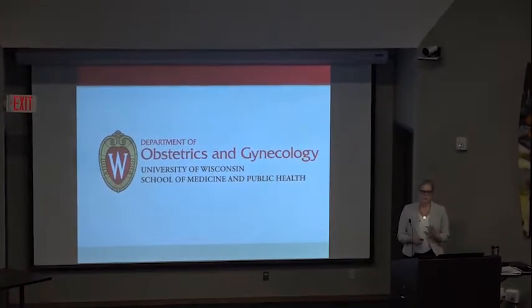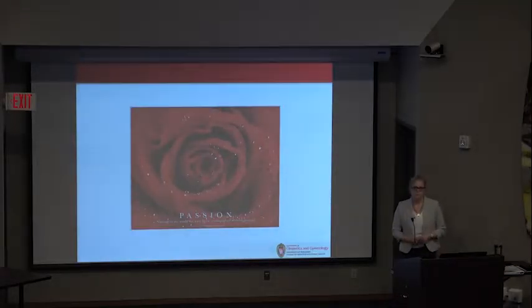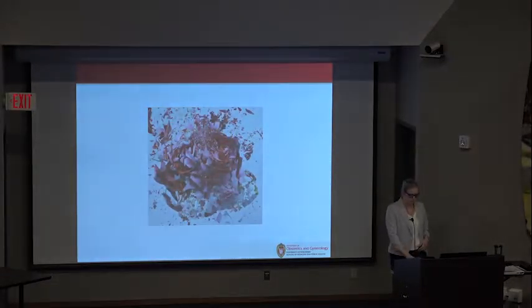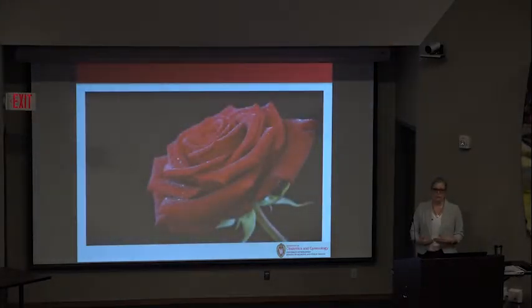Every reconstructive surgeon in our subspecialty has a favorite element of our job — a surgery they perform or a clinical condition they treat. Whenever I'm asked what my favorite surgery is, my answer has been consistent. What it comes down to is that I truly love reconstructive surgery, regardless of the nature of the abnormality — whether it's vaginal trauma from childbirth, radiation for cancer, or a congenital anomaly. What I find so exciting is the ability to construct normal anatomy for patients.